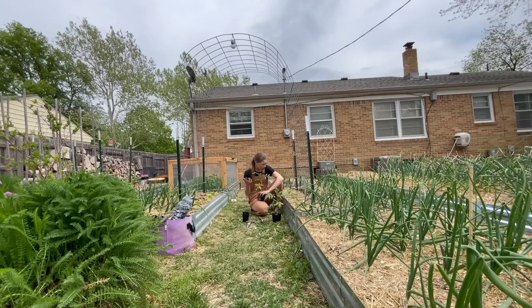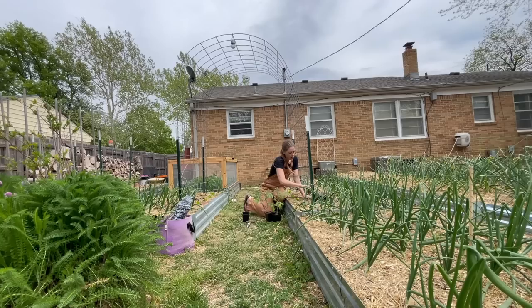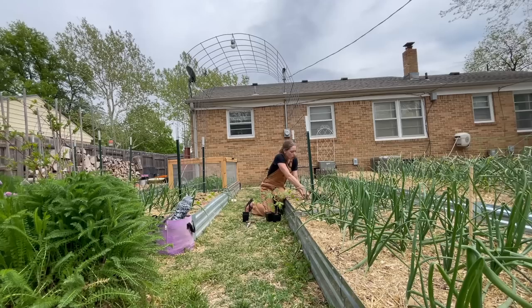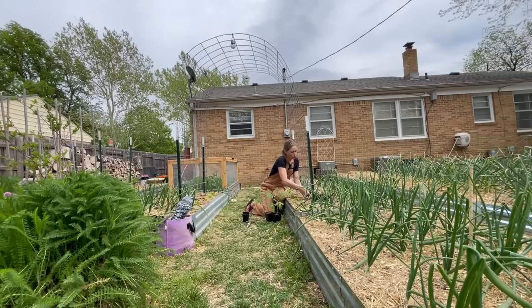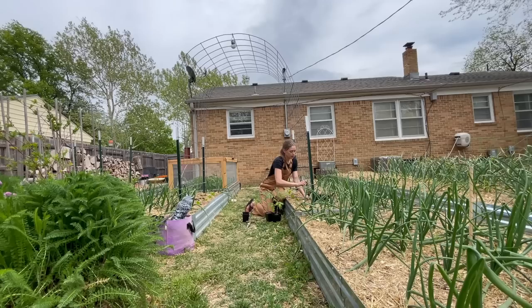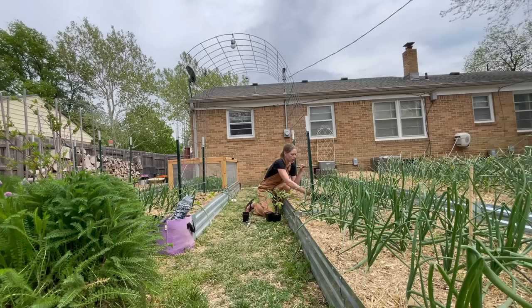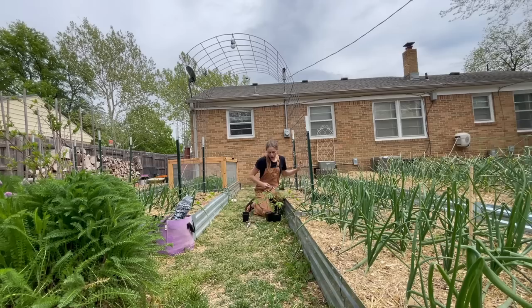My roma varieties get about four to five feet tall and then typically stop. With a bush variety, you don't want to do as much pruning — the more pruning you do, the less fruit you'll actually get. That's another reason I like determinates; you can get a little more disease pressure but I'm a lot more hands-off with them versus indeterminates. This will be my third year growing an indeterminate variety.